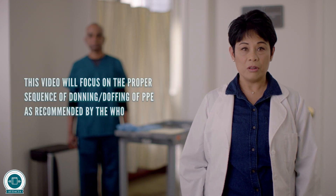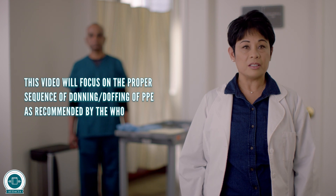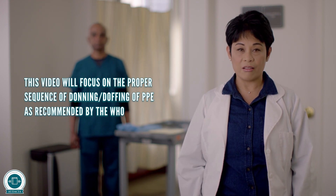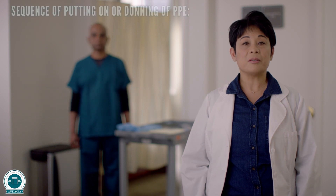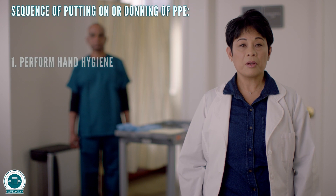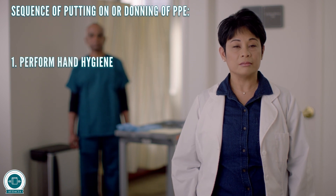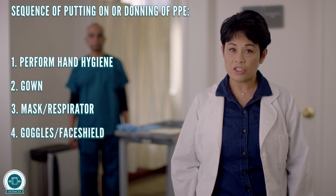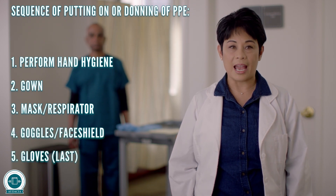This video will focus on the proper sequence of donning and doffing of PPE from the World Health Organization. Sequence of putting on or donning PPE: perform hand hygiene, gown, mask or respirator, goggles or face shield, gloves last.